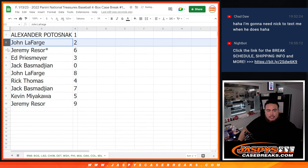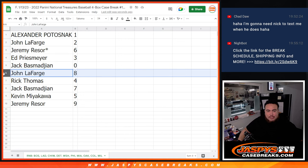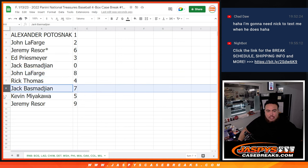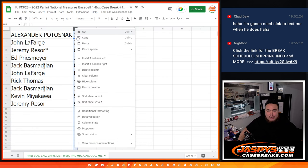John with 2, Jeremy with 6, last spot mojo, Ed with 3, Jack ending on redemptions, John with 8, Rick with 4, Jack with 7, Kev with 5, and Jeremy with 9.